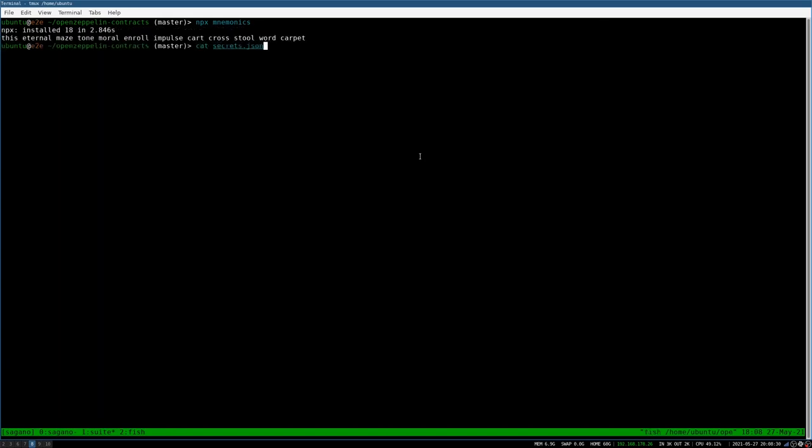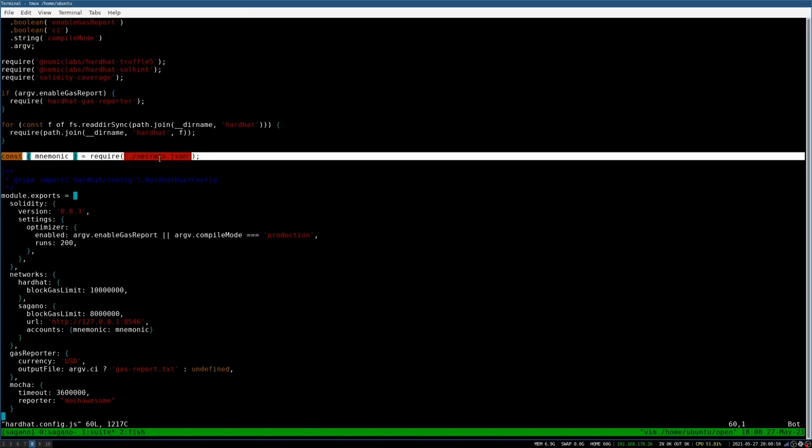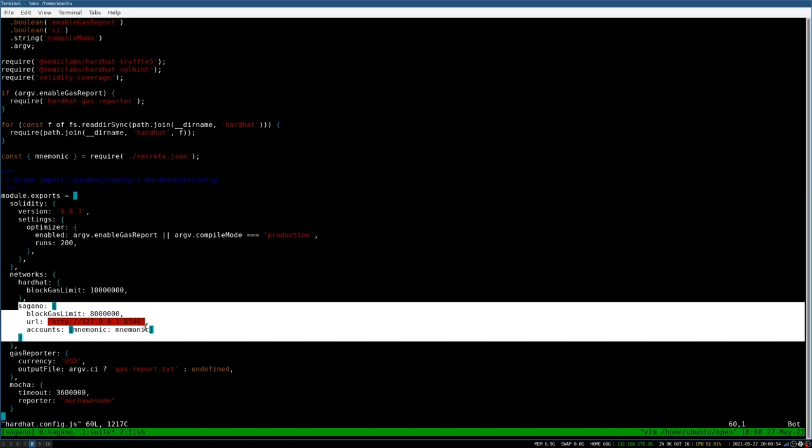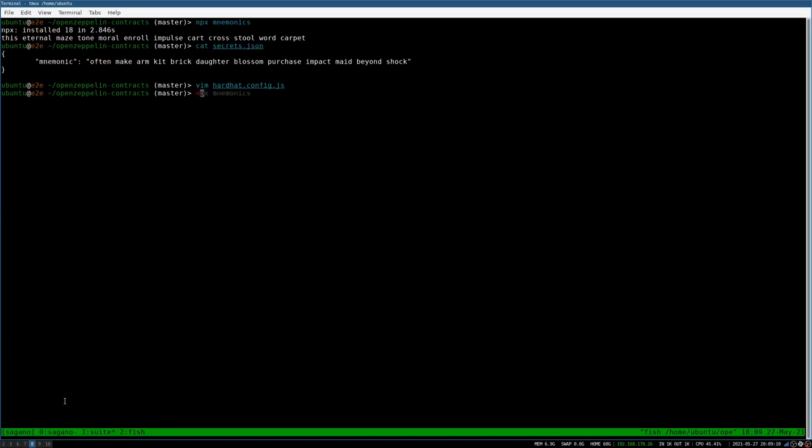I already prepared our secrets JSON file where the mnemonics go into. The standard configuration file for Hardhat is hardhat.config.js. The lines I added to the standard file are: this one where we include the mnemonics, this one where we define the connection to the Mantis client, and this one to get a decent test report back. Now we can run Hardhat against any of the standard smart contracts offered by the Open Zeppelin contracts library. For this launch we're going to use the ERC20 smart contract.